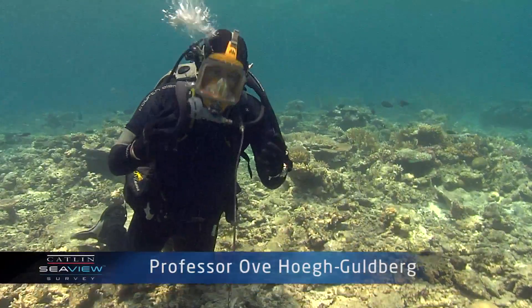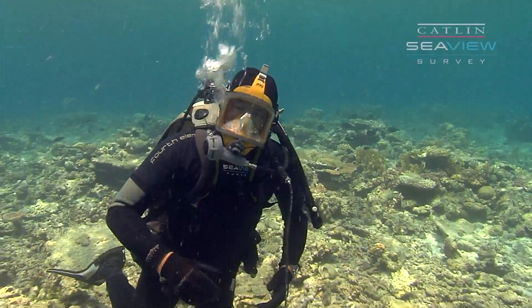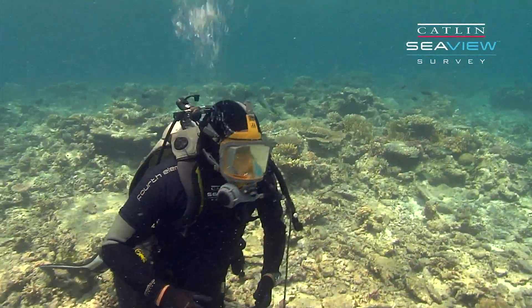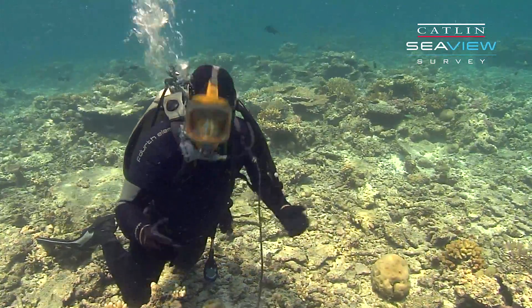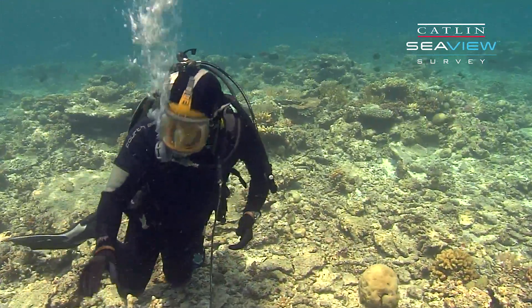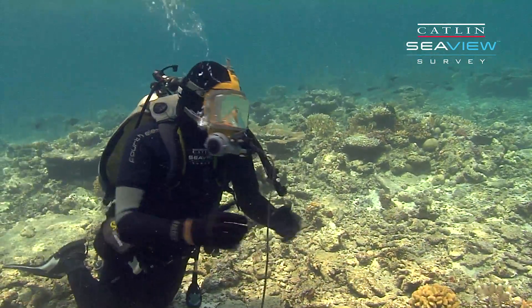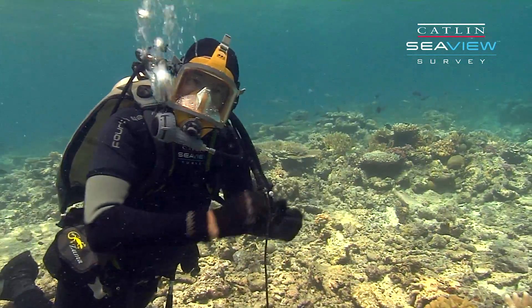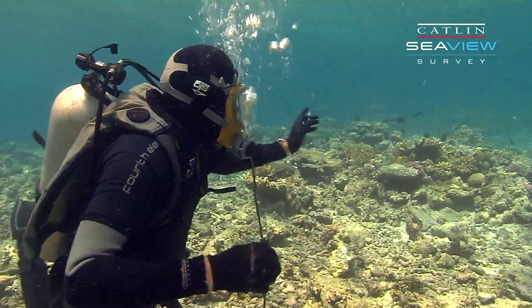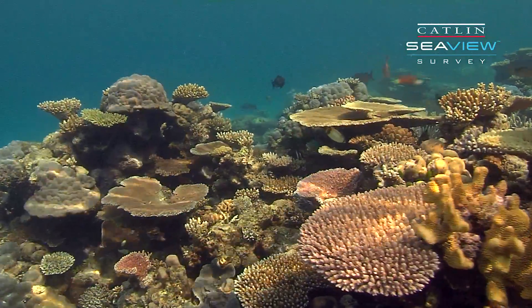One of the challenges to understanding change on a coral reef is the fact that humans get used to change. So to many people this is quite a beautiful coral reef — there's these beautiful corals, there's the occasional splash of pink and blue, and there's some fish swimming around here. But this is nothing like some of the other reefs here. If we just go a little further over here, we'll come to a reef which is much more than this.